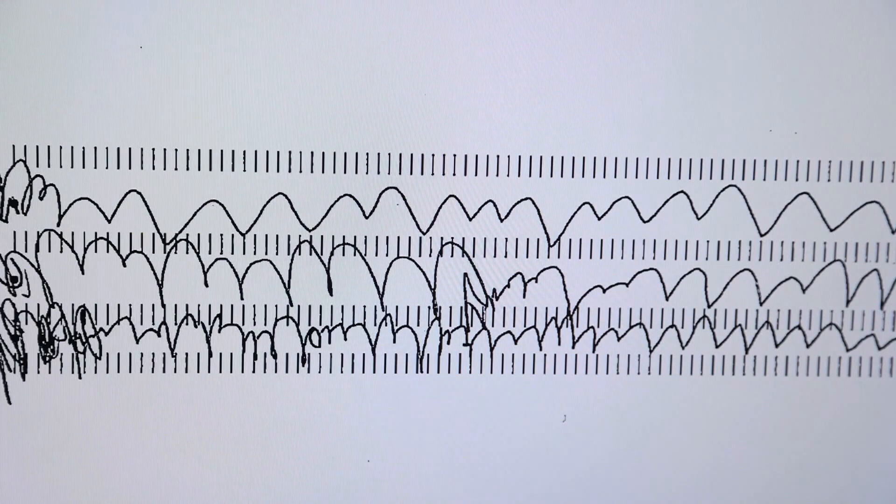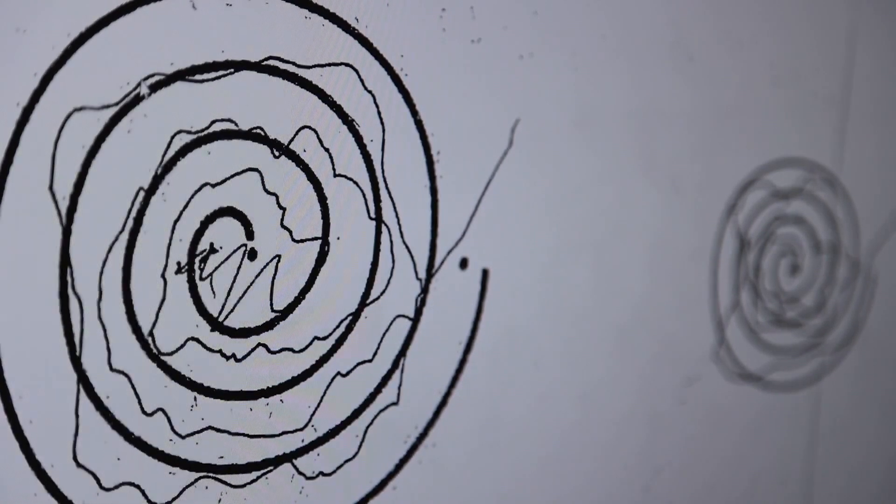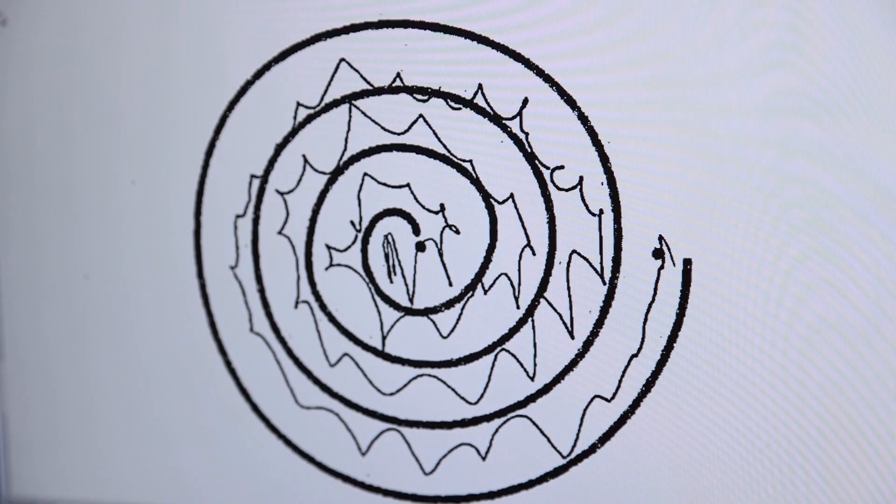One of the tests that we use for essential tremor is something called Archimedes spirals. With essential tremor, it has a very specific, very preserved rhythm where, as they try to draw the spirals, they tremor at very specific intervals.